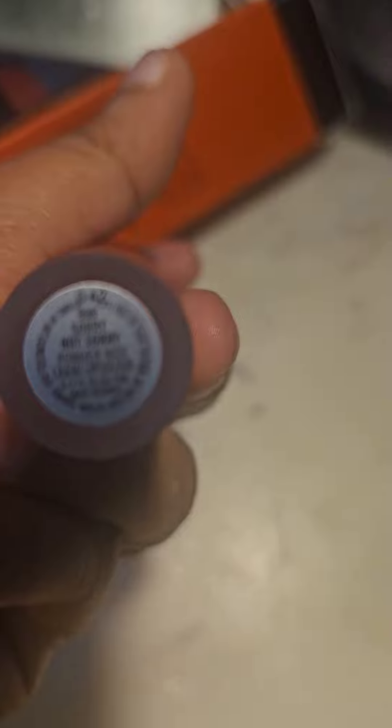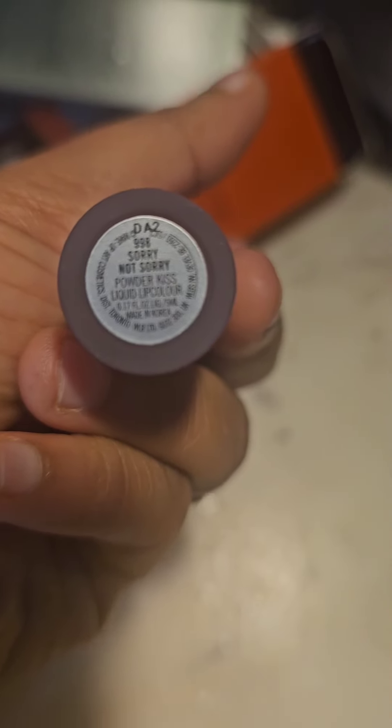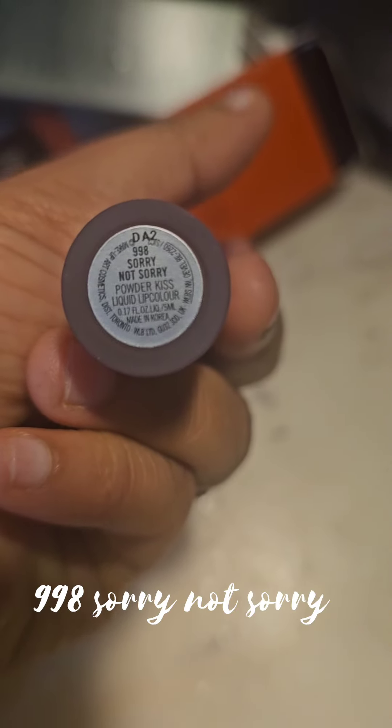I use a liquid lipstick from the MAC Powder Kiss range — the MAC liquid lipstick in shade 998. This shade is a bit different. The only downside is, let me re-apply, it's very long-lasting. We are ready to go — that's it!